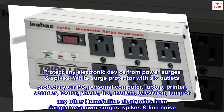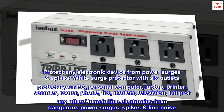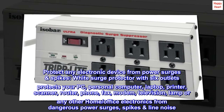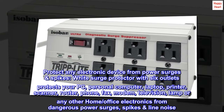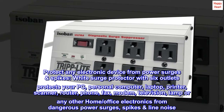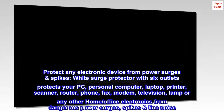Protect any electronic device from power surges and spikes. This white surge protector with six outlets protects your PC, personal computer, laptop, printer, scanner, router, phone, fax, modem, television, lamp, or any other home office electronics from dangerous power surges, spikes, and line noise.